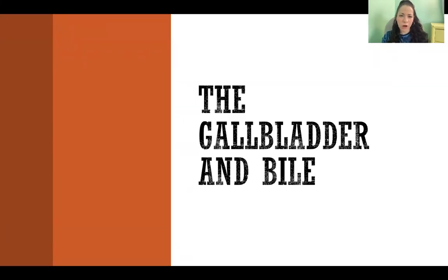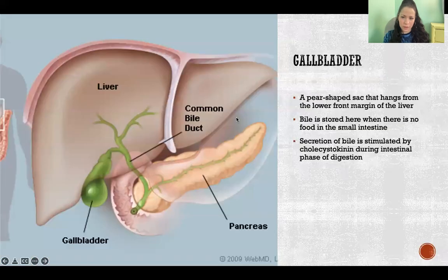In this video, I'm going to talk about the gallbladder and bile. The gallbladder is just this little organ. It's always depicted as being green because bile has a green color, so it kind of tints the gallbladder and all those ducts green. Literally, physically, it is green because of the bile. It's a pear-shaped sac that hangs from the lower front margin of the liver.